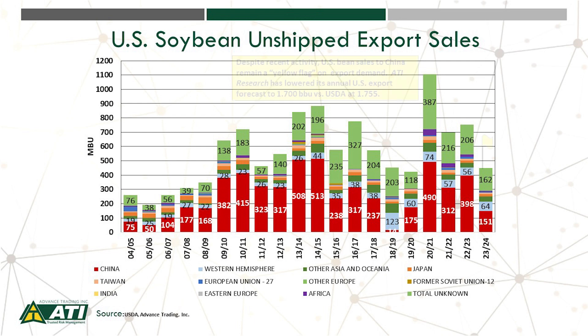As we look at the key factor moving forward, we have to raise at least the yellow flag because demand from China is surfacing lately — we're seeing some sales to China. However, 151 million bushels is still well below each of those last three years. ATI research has its annual U.S. export forecast at 1.7 billion bushels, while USDA is at 1.755 billion.